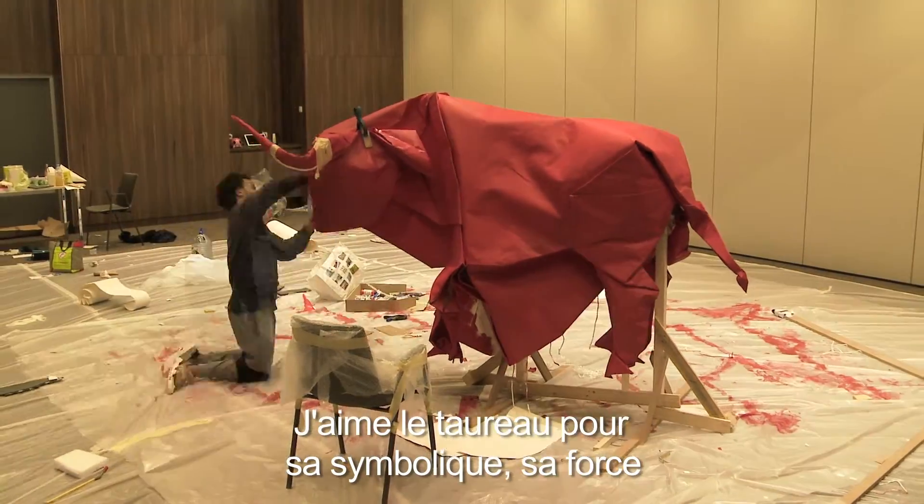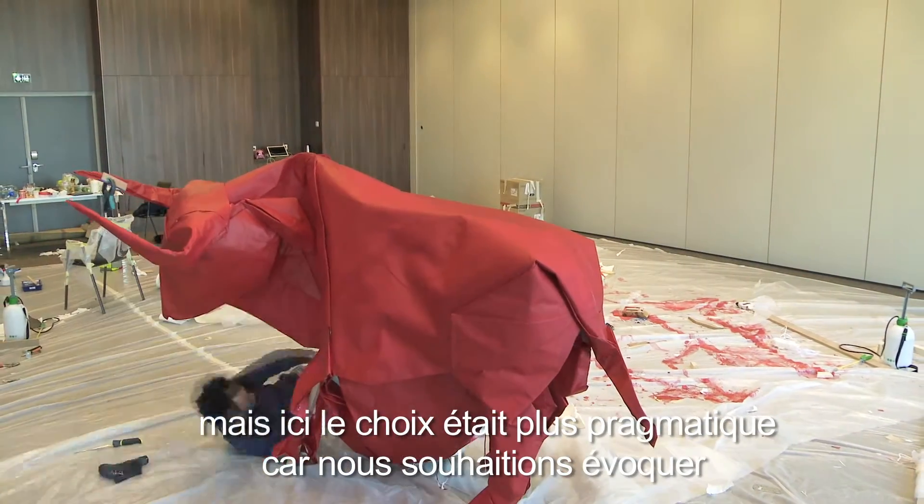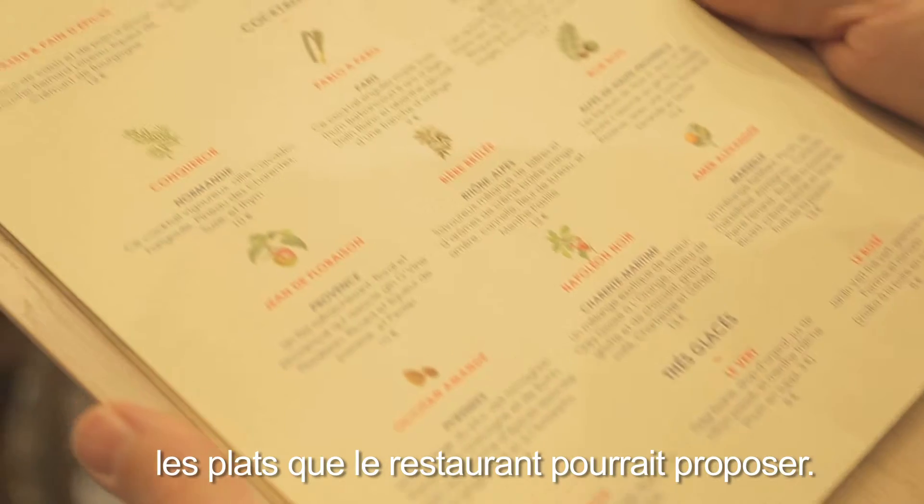I like the bull for its symbolism and its strength, but here it was more pragmatic — we were trying to portray the different kinds of food that the restaurant actually offers.